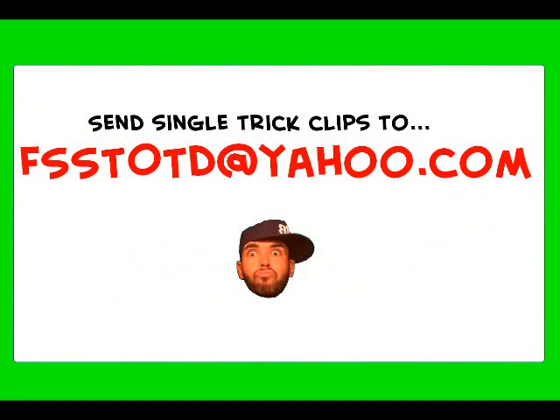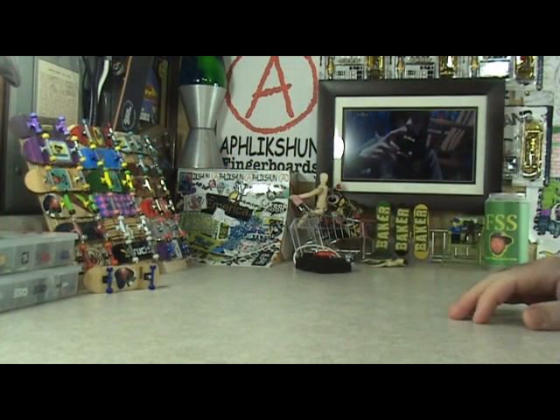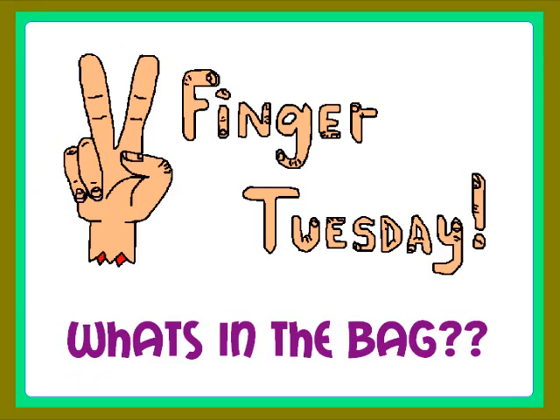Don't forget, you too can have one of your trick clips featured right here on FSS. All you have to do is email a single trick clip along with your YouTube name to fss.totd@yahoo.com. Yeah, alright!